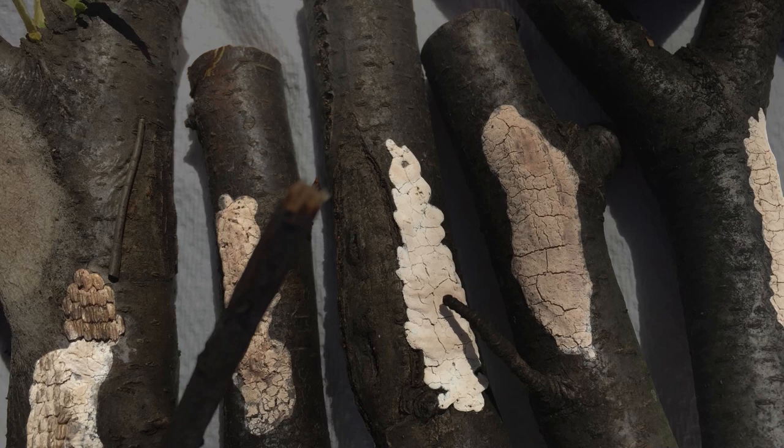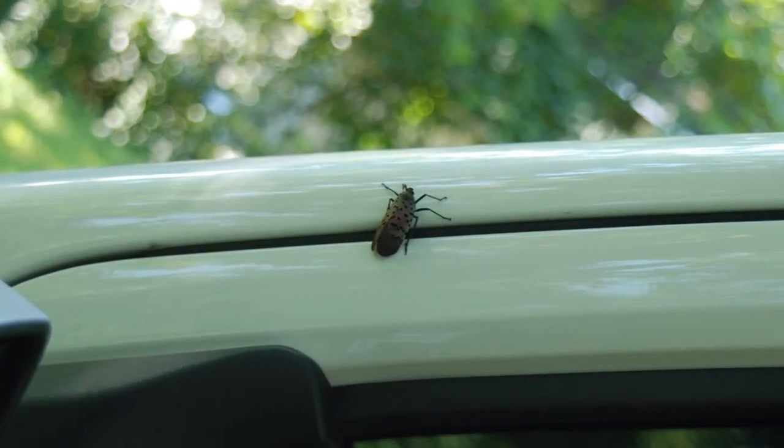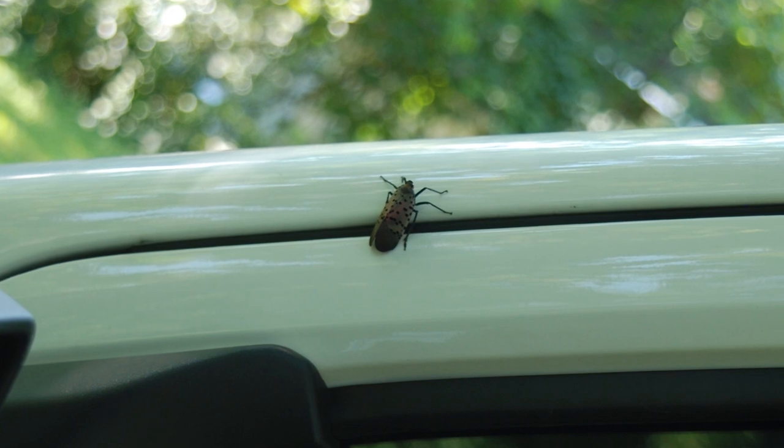They will lay eggs on pretty much any flat surface, adults can hop and fly, and both adults and nymphs are good at clinging to most surfaces, including the outside of moving vehicles.